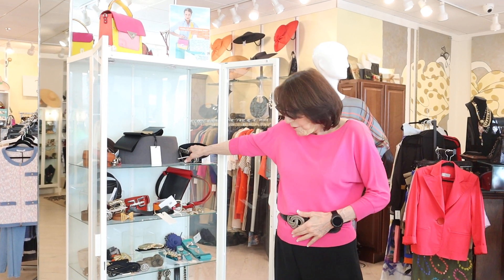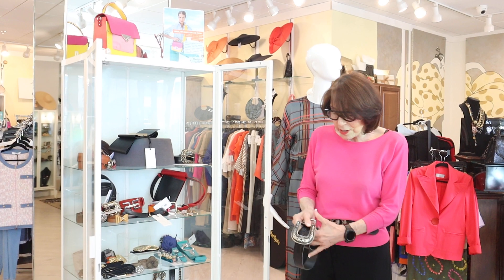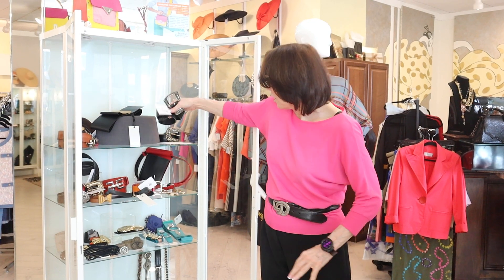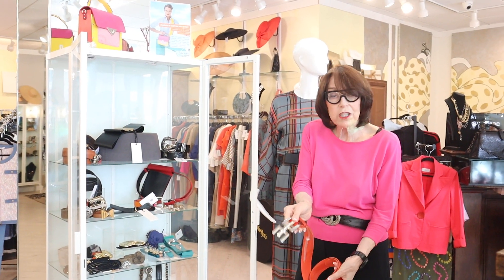I've got my belt on to show you. All the designers are showing them, and I did these really great belts from France. Just gorgeous. I haven't had these in a really long time because I haven't really found anyone who actually does them.